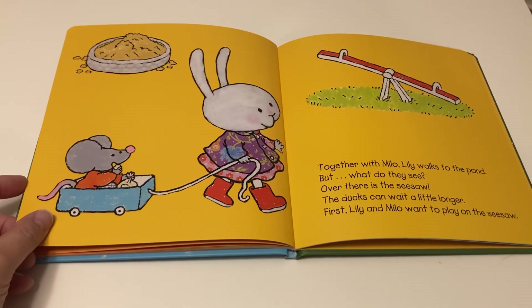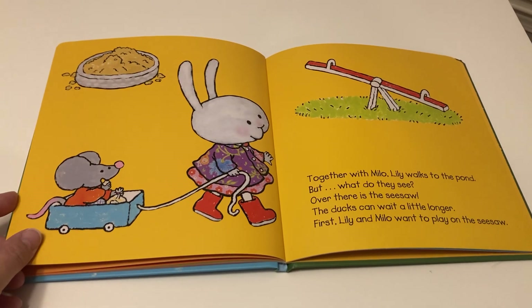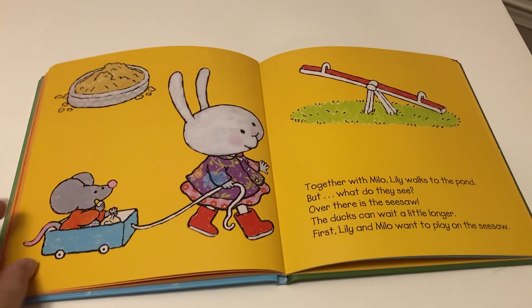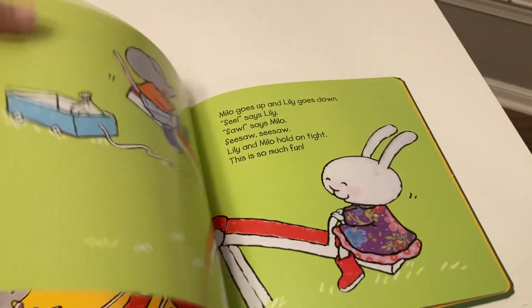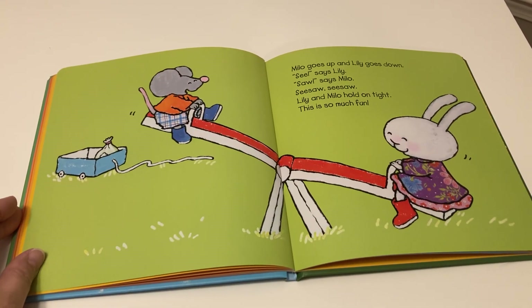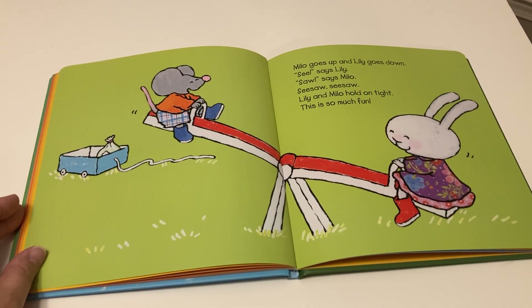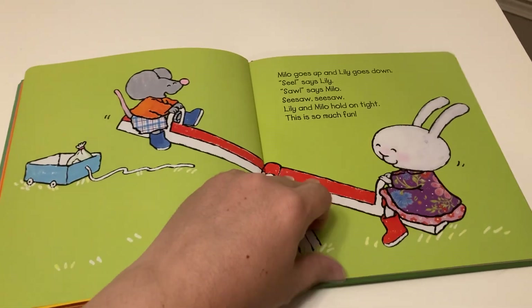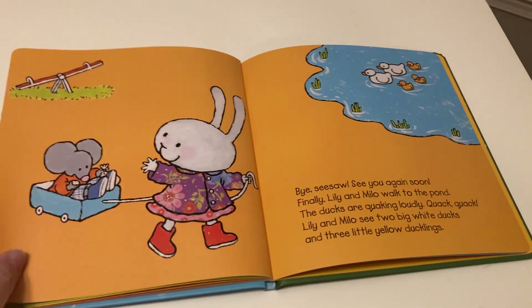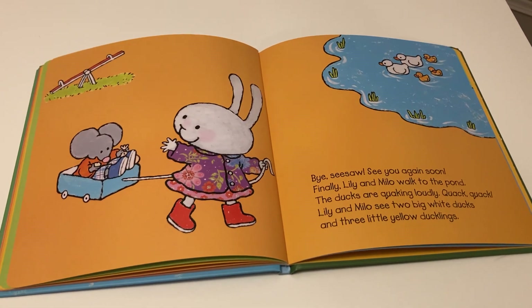Together with Milo, Lily walks to the pond. But wait — what do they see? Over there is a seesaw! The ducks can wait a little longer. First, Lily and Milo want to play on the seesaw. Milo goes up and Lily goes down. 'See,' says Lily. 'Saw,' says Milo. Seesaw, seesaw! Lily and Milo hold on tight. This is so much fun. Bye, seesaw — see you again soon.